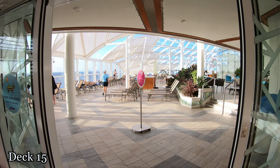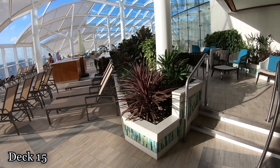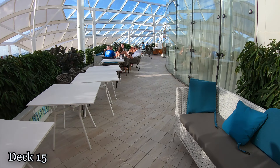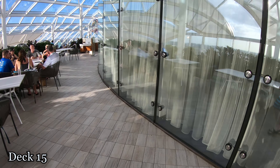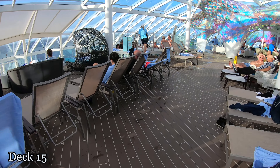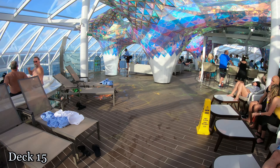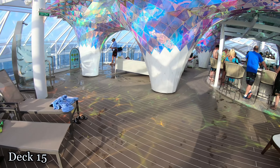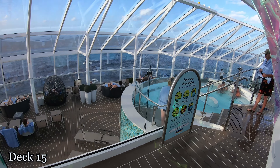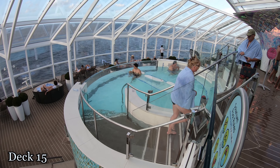Heading to the front of the ship is the solarium. You have to be over 16 years old to come to this portion of the ship. Over here on the right is the bistro behind these glass. Also up here in the solarium, there's two additional hot tubs, one on this side and one on the opposite side. A little bit different from Harmony, they actually do have a pool up here as well. So if you do want to cool down without there being any kids in the pool, this is the area to go.